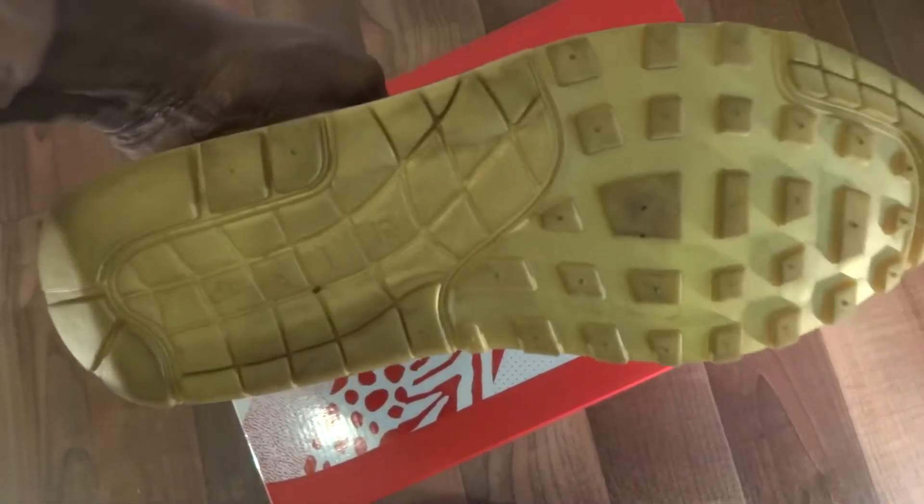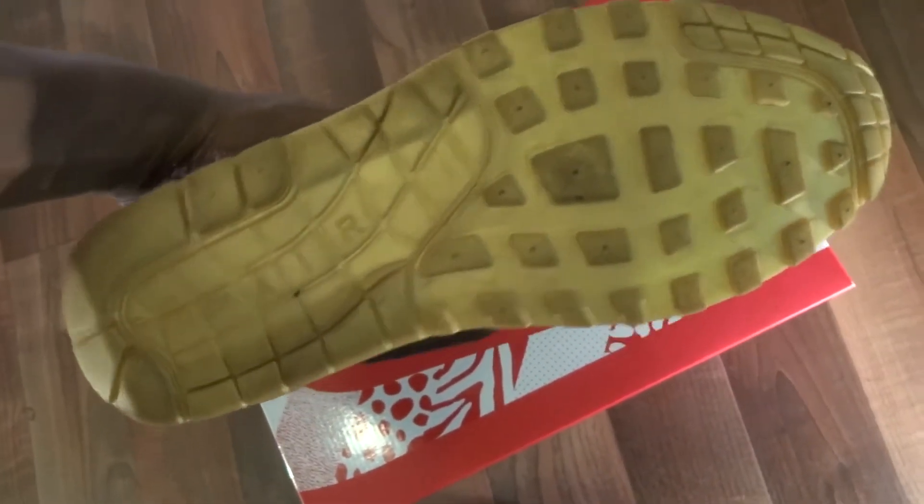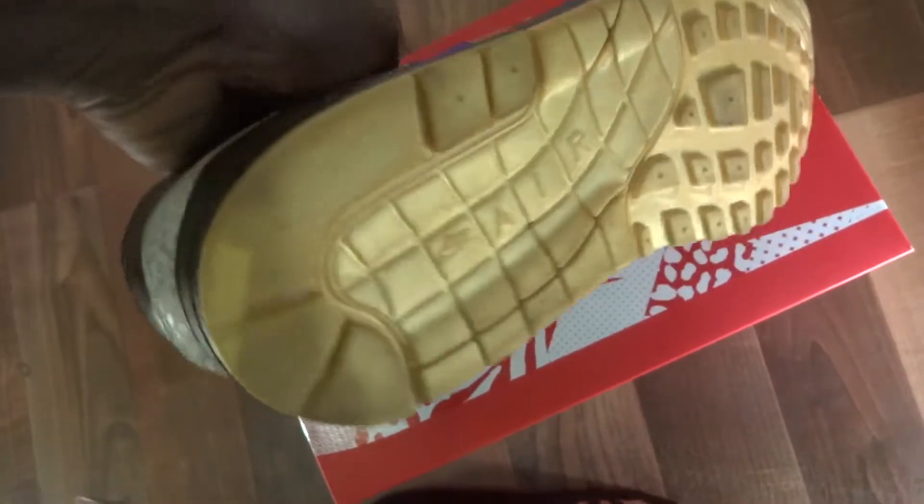You can see that gold — again, I wore them so it's a little bit dirty — but it's not just gold, it's like a gold almost foil finish.